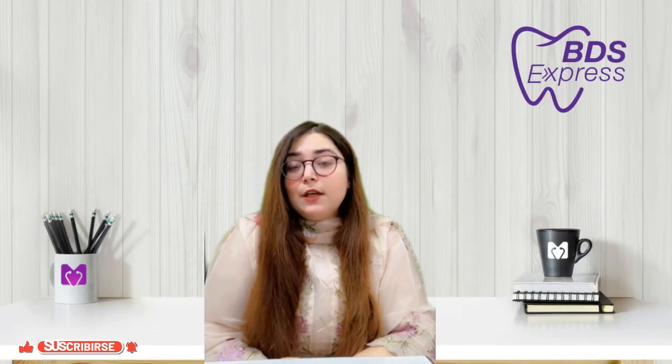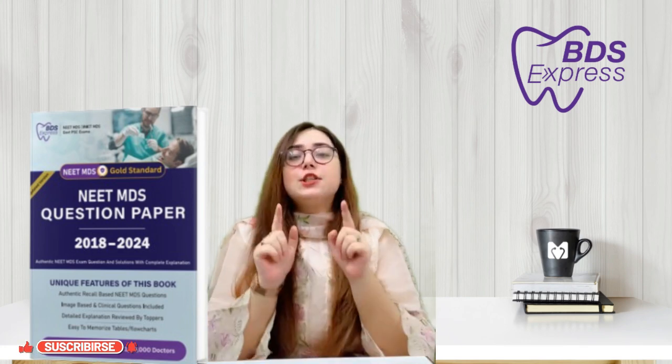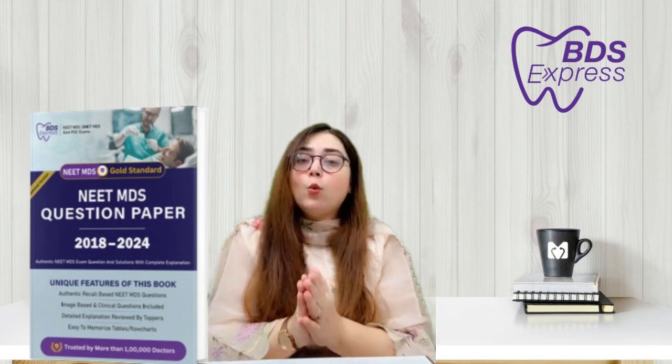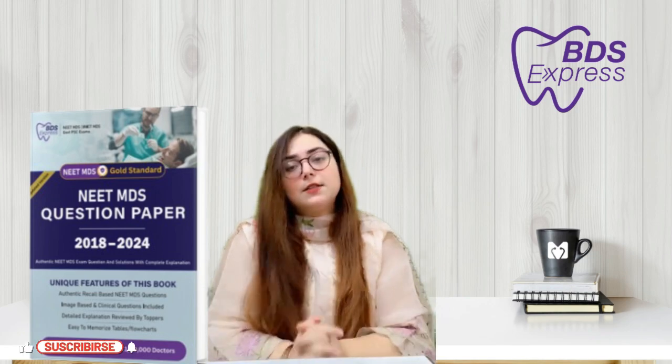If you are a NEET MDS aspirant and struggling to find authentic previous year questions, my book is available on Amazon and Flipkart. It contains all the solutions along with the reasoning to help you out. Get your hands on it today and take a significant step towards your success.